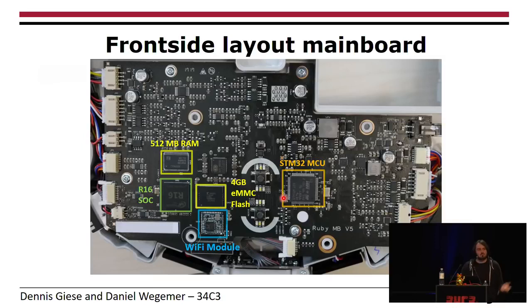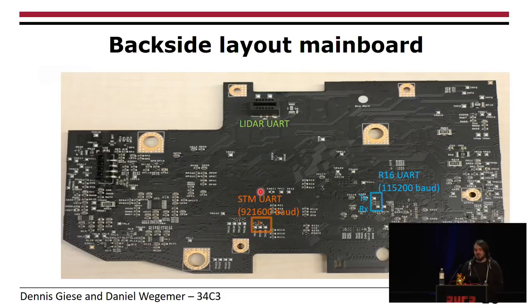There's also an additional MCU in the LiDAR, which is not shown in this picture. Looking at the backside, you see a lot of test points labeled as test point 1, test point 2, and so on. They don't indicate whether there's a UART, but we figured out that the only two test points without a label are actually the UART for the application processor.